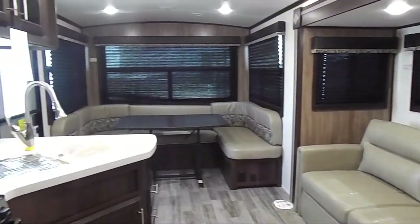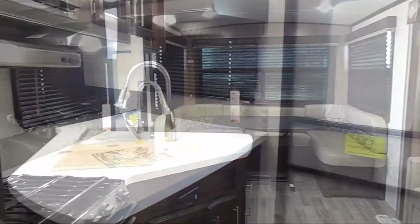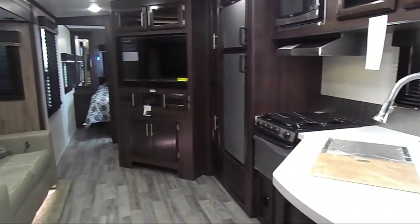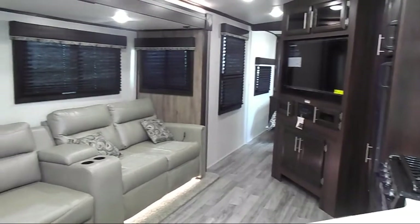At Blue Dog RV, treating customers like family and offering the best deals around has always been our priority. Our staff will give you the relaxed, knowledgeable service you deserve.